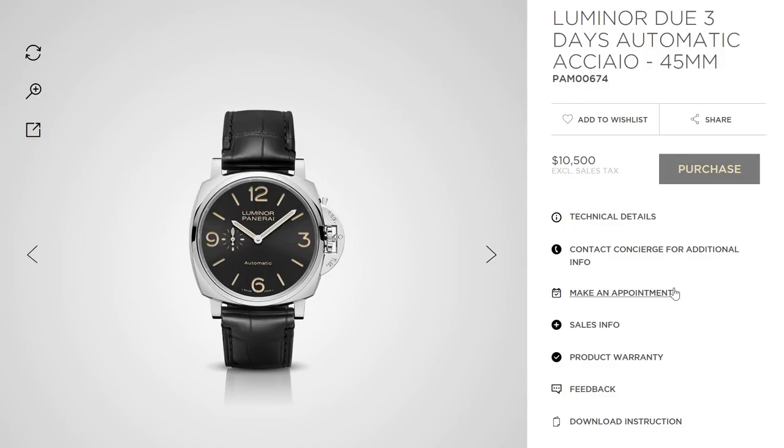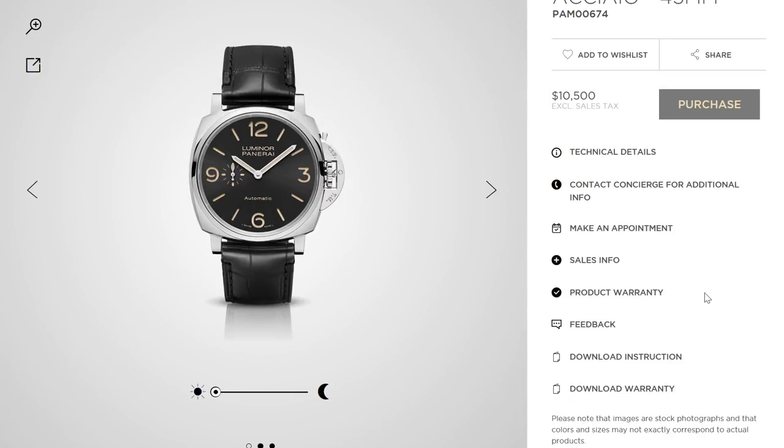And then the Luminor Due — also a very good looking watch — at $10,500. We're getting close to three times the price here.